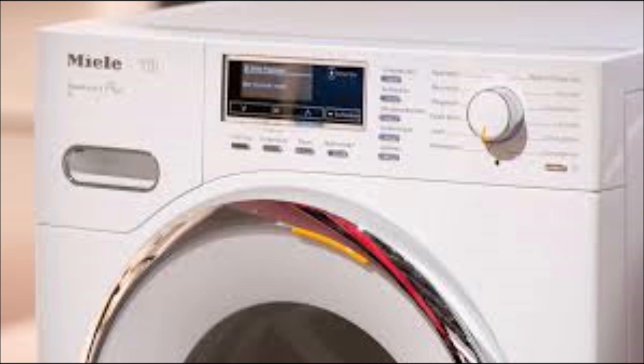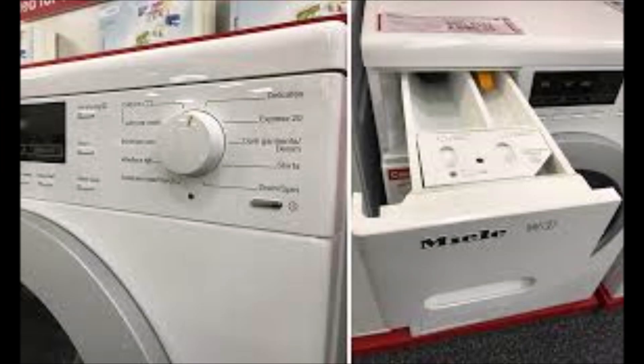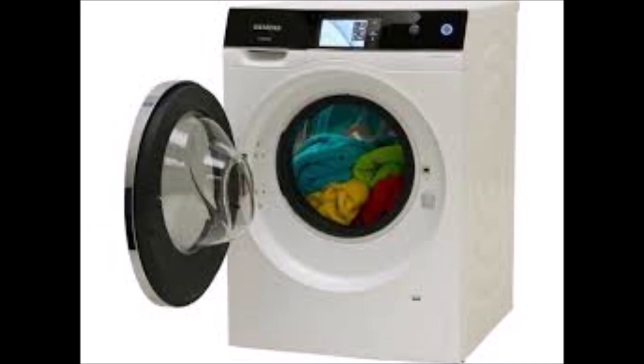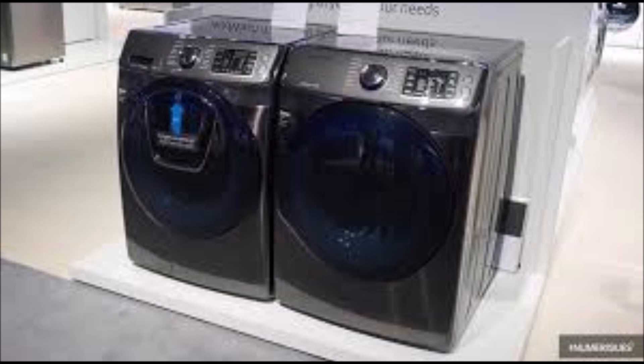What are the best brands to buy? The best brands are German-made washing machines — for example Miele, which are very expensive. Bosch is also a good brand. You might also want to consider Siemens, and Samsung is okay as well — there are some good reviews on Samsung washing machines.